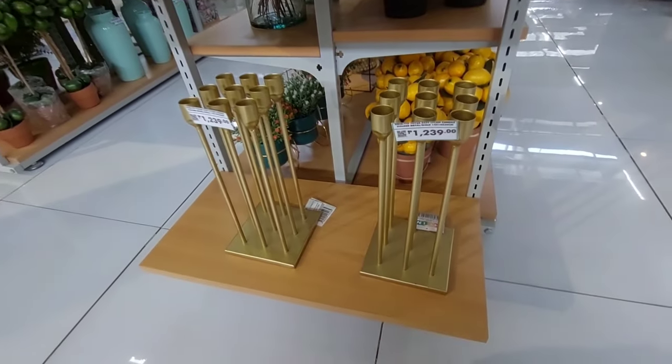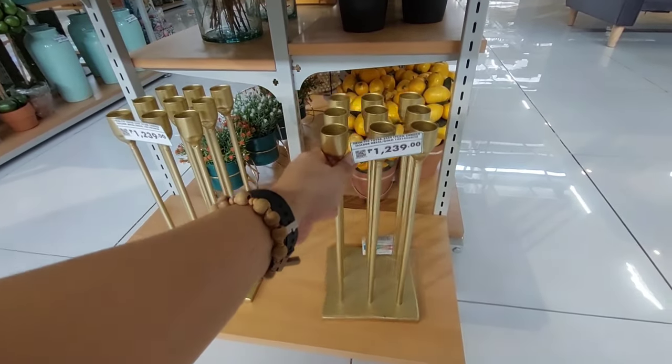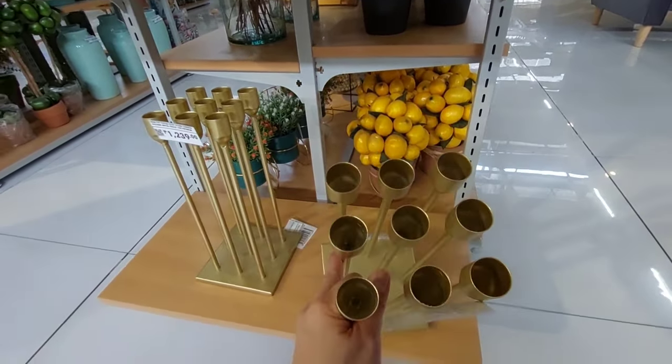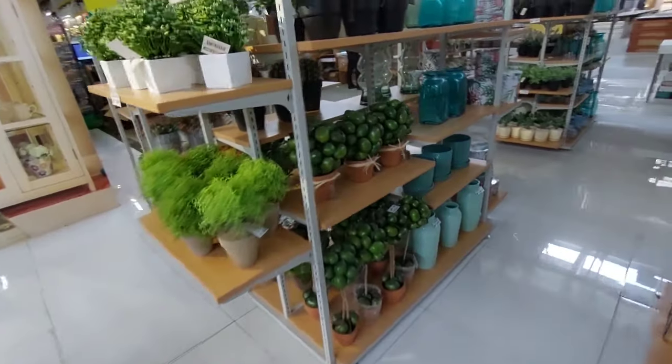Ito naman yung kanilang candle holder for only 1,239. Hindi na lang malapit na magpasko guys. May 9 yung kanyang lagay ng candina — parang totoo ito guys o.